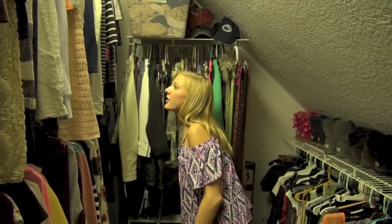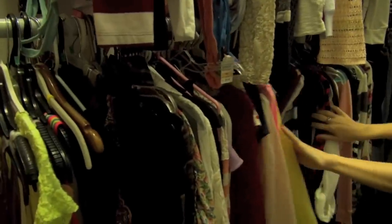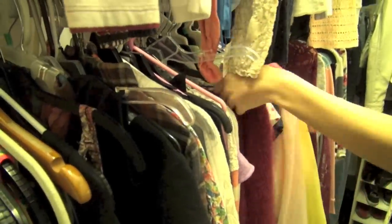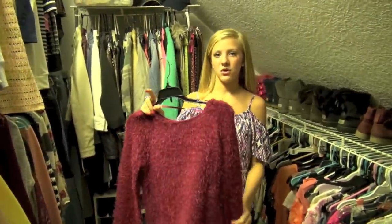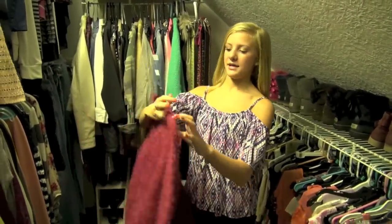Over here I have my long-sleeved shirts and my sweaters. These I wear to school all the time. Here's one that I wear to school — I love this sweater because it's so comfortable. I always try to find outfits that are comfortable and I really like the color.